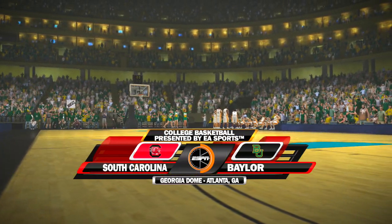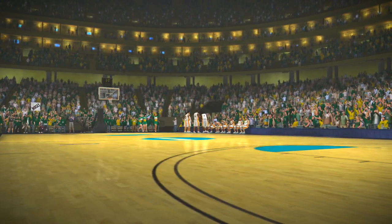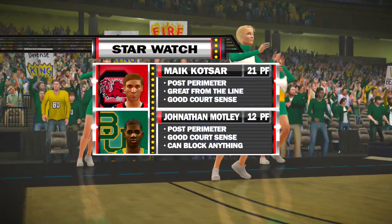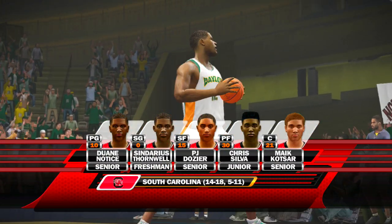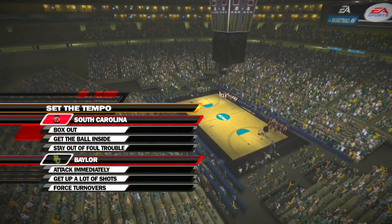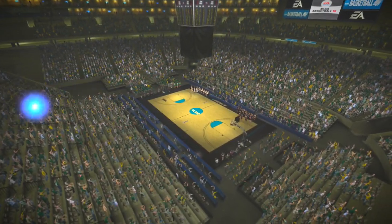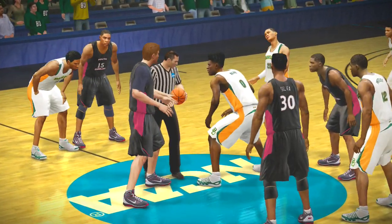Hey fans, I'm Brad Nessler alongside my colleague Dick Vitale. We're here to call tonight's matchup between the South Carolina Gamecocks and the Baylor Bears. Here we have our two players who are the focus of our star watch for today's game. Whether it's a big game or a small game, your starting five has got to be ready to go, Dick. We have two excellent players matched at the point guard position. It's going to be interesting to watch how they each try to get their team involved throughout the game.